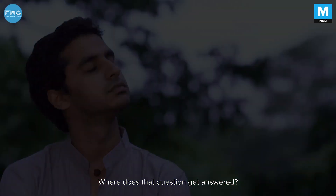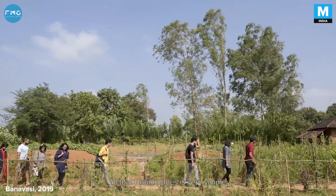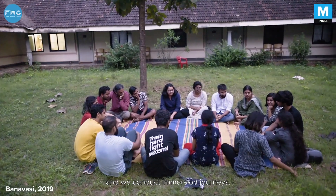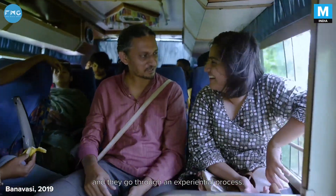Unbind was born from a simple question: what happens if an architecture or design student asks a question? Where does that question get answered? All that Unbind does is very simple — we conduct workshops and immersion journeys, programs where we take people to villages and they go through an experiential process.